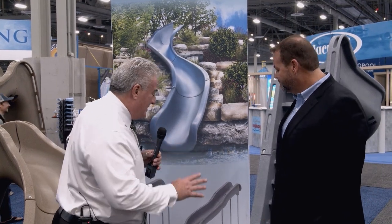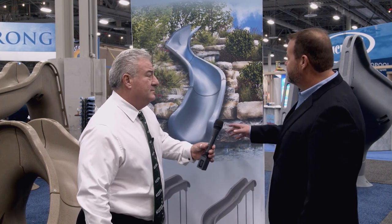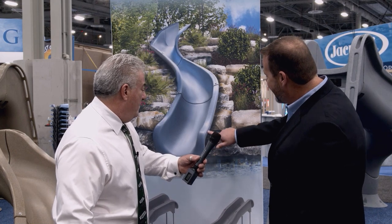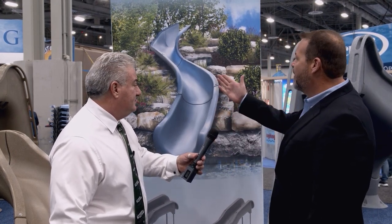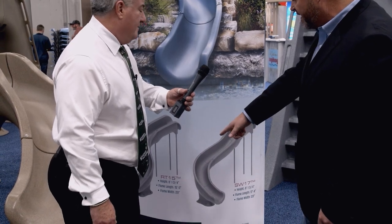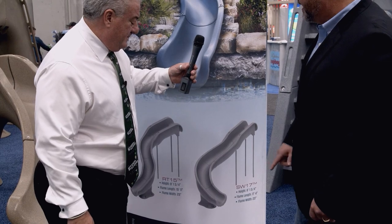This product is brand new — here at the show is the first time it's been displayed. These are landscaped slides, where the flume gets landscaped in. Those have been around for quite some time, but here's what makes this one different: it's a rotomolded product. The advantages are that it's less expensive, installation is much easier, and the outside is finished so if you don't quite cover it all with landscaping it still looks good. It's available in right and left sides — that's the RT15, a 15-footer, and the SW17.